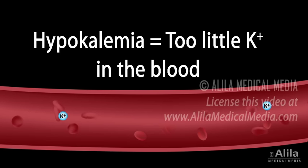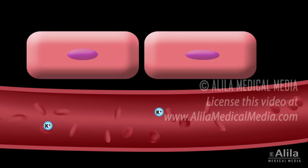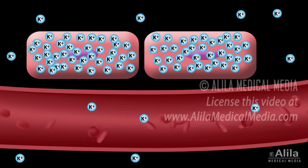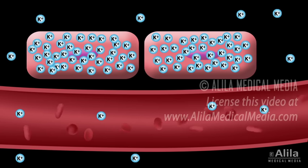Hypokalemia refers to abnormally low levels of potassium in the blood. In normal circumstances, more than 90% of the total body potassium is intracellular. The remaining is in the extracellular fluid and blood plasma.